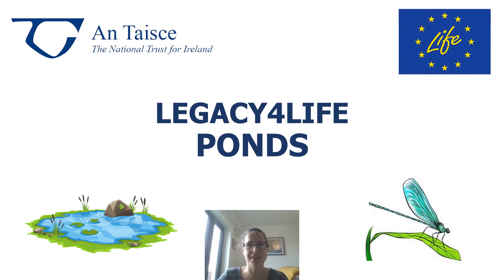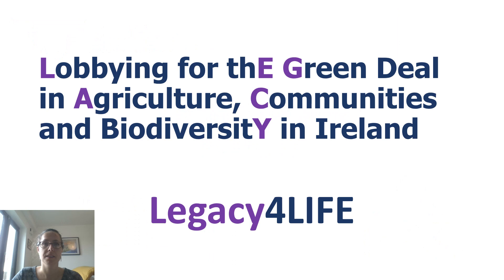Hi there, my name is Aoife O'Rourke and I am one of the pond development officers for Antas's Legacy for Life project, which is funded by the EU Life programme. The project has three distinct work packages but today I'd like to introduce you to our Ponds for Biodiversity work package.